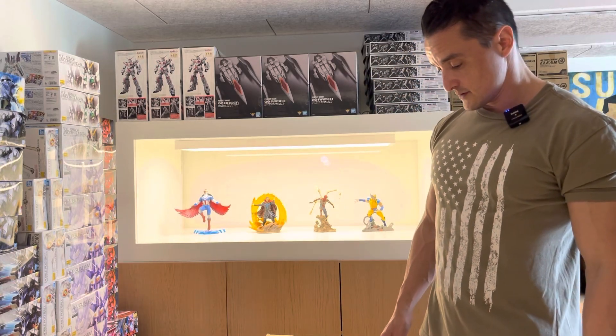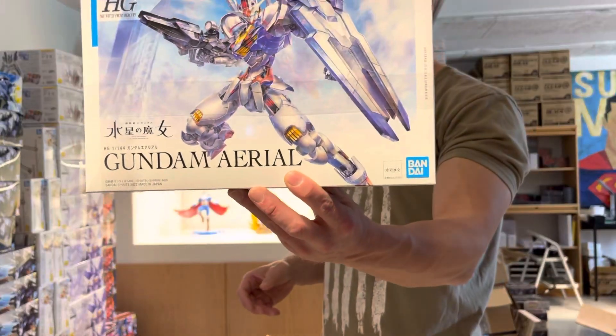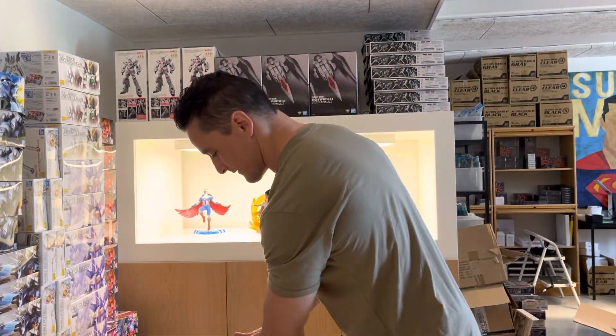I know this is not Gundam related, but I'm an old Marvel fan — still a Marvel fan — and I sell a lot of Marvel stuff. So that's how it goes. This box is a master case with the Gundam Ariel.